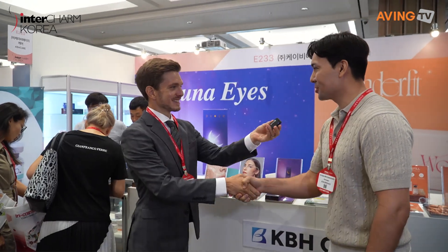Can I get an interview? Hi, I'm Jay. Nice to meet you, Hurshid. Can you tell me a little about your company and what products you're showing today? Sure. We are KBH Care. We specialize in distribution of injectable products like Botox, fillers, and skin boosters.